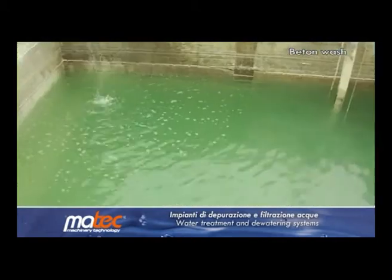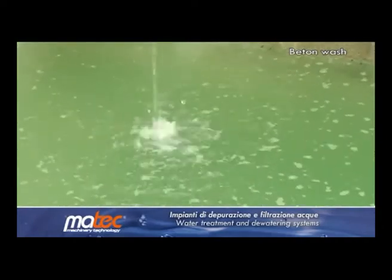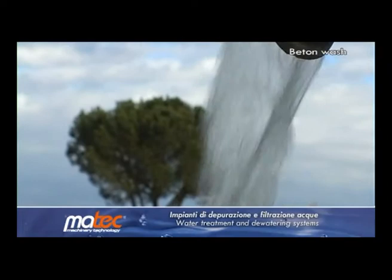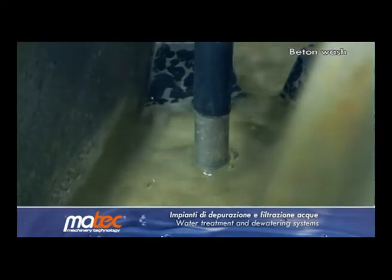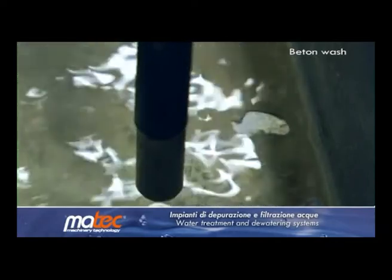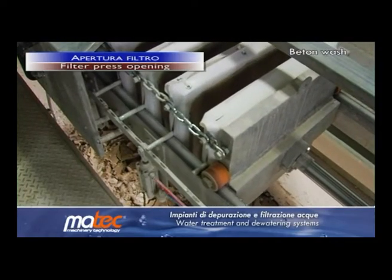Used water is immediately ready to be reused. Once the sludge is filtered and all the water is recuperated, the filter press ends its cycle when its detector shows that water is no longer present and, consequently, turns off the sludge pump.